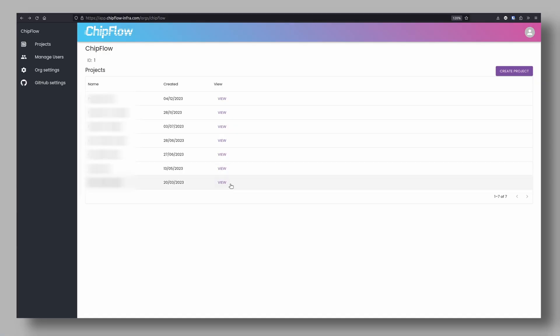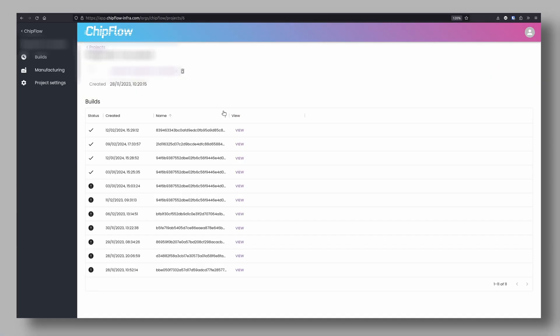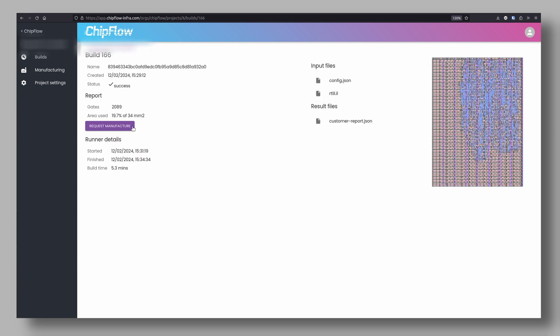Now that we've got something working, how do we manufacture it? The ChipFlow platform takes care of a lot of the underlying details, so your team can focus on the development of the functional system. The chip design gets built on the ChipFlow platform, and after it's done, we can view the results here. Once the design is finished, you can submit it to be manufactured with one of our partners.